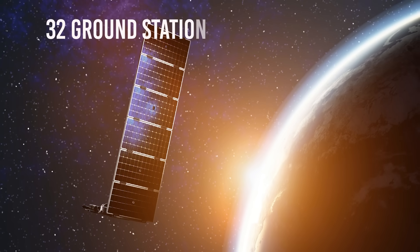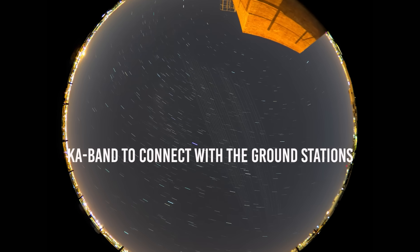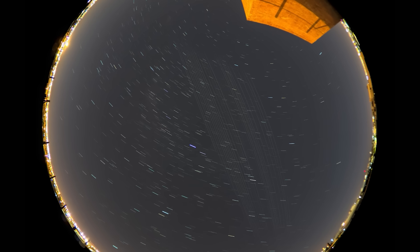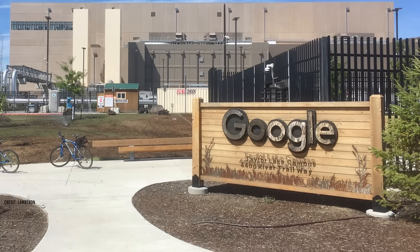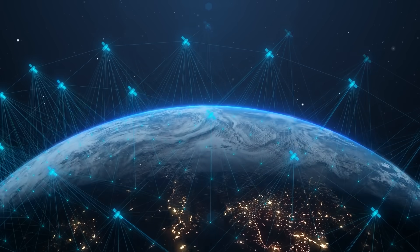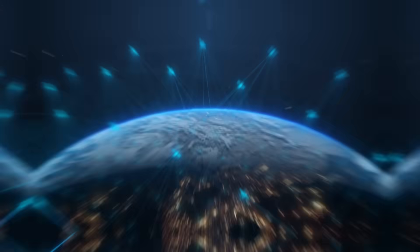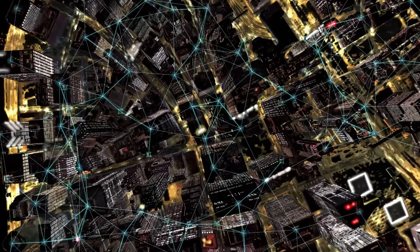SpaceX maintains at least 32 ground stations in the United States and has approvals for many more. Starlink uses the Ka band to connect with ground stations. A normal Starlink ground station includes nine 2.86-meter antennas in a 400-square-meter fenced-off area. SpaceX's ground stations would also be installed on-site at Google data centers around the world. Service is currently reliant on a network of ground stations known as gateways, which are positioned across the world and exchange signals with Starlink satellites, tapping into existing fiber-optic infrastructure. A user's home antenna connects to a Starlink satellite as it passes overhead, which in turn ties them into the nearby gateway.